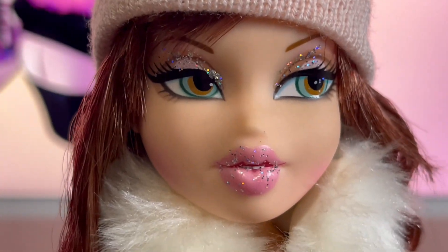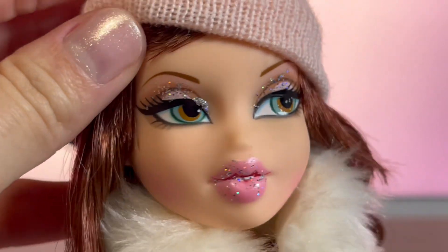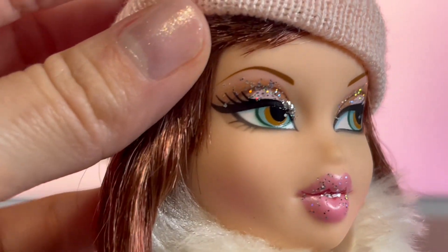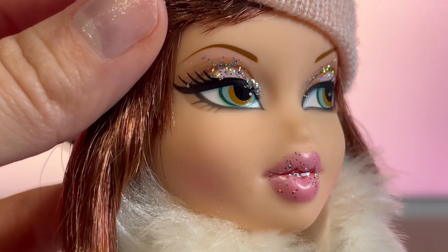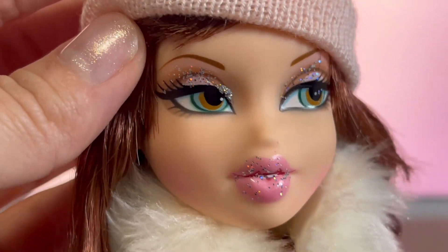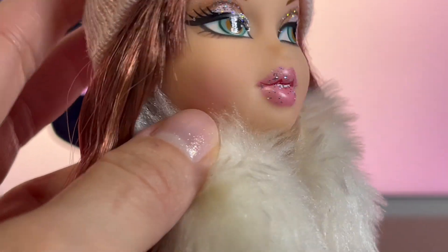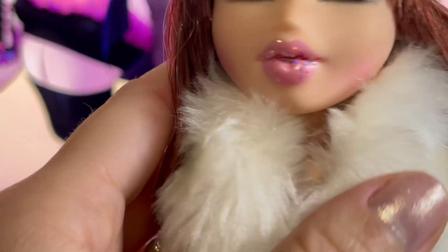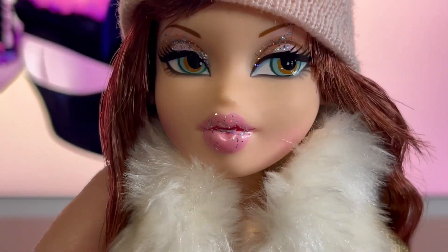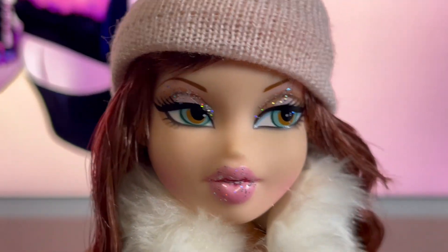For her makeup: she's got beautiful glittery eyeshadow on top of a pink and brown smoky eye. Her eyebrows are the same color as her hair, and her eyes are a beautiful turquoise and brown color. Her cheeks are very pink, and her lips are a light pink with the same chunky glitter on them. I think it's so pretty — I love anything glittery!